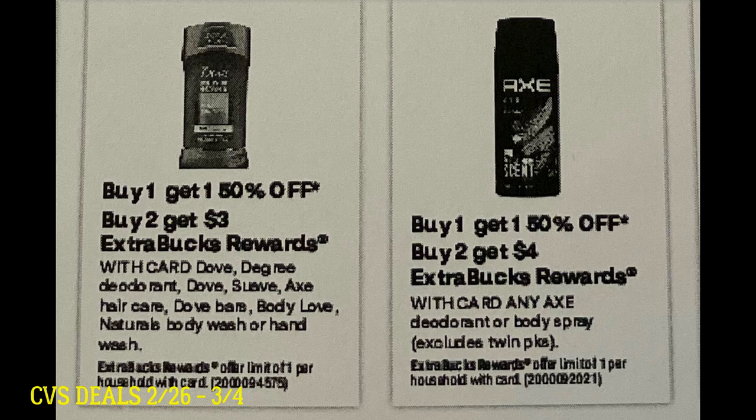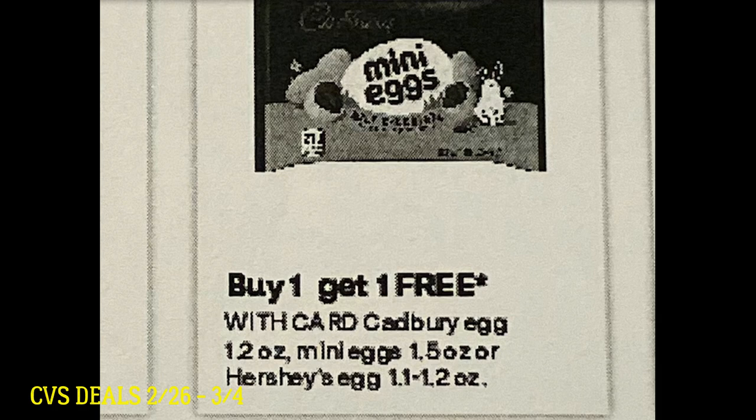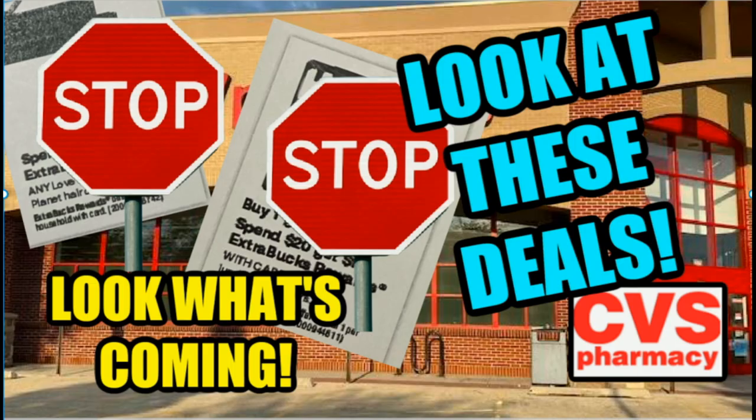I'll keep you posted on deal matchups and I will have my five must-do deals video up this week. Now for candy — I know a lot of you are starting early, and I think that's really smart for filling Easter eggs. These are the unwrapped mini eggs and Hershey eggs, and they're going to be buy one get one free. So if you have a snack CRT or candy CRT, you could stock up and start filling those Easter eggs.